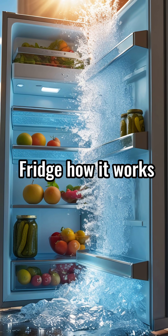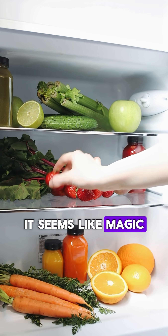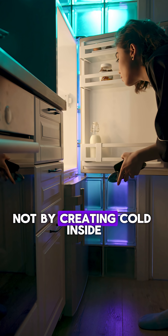Ever opened your fridge and wondered how it actually keeps your food cold? It seems like magic, but it's just science. A refrigerator works by moving heat out, not by creating cold.